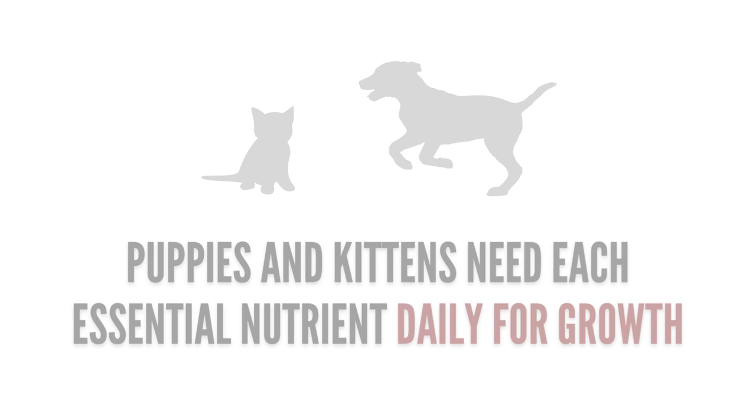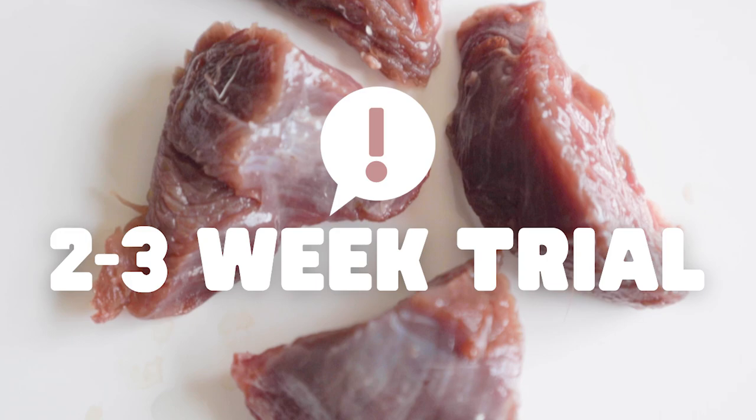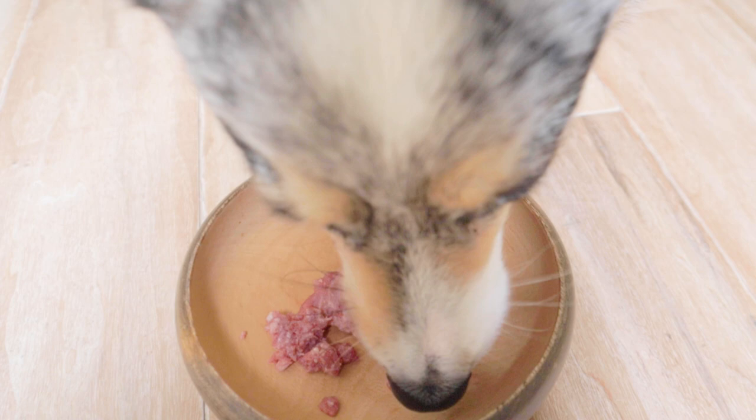It looks like Matsu's six weeks on his novel protein is up. Now the next step is to slowly introduce one single new protein at a time, giving each a good two to three week trial. For Matsu, I'm incorporating a small amount of beef, and I'll be monitoring his body closely for the next week. For owners who feed commercial food, you can slowly incorporate another protein of the same brand.